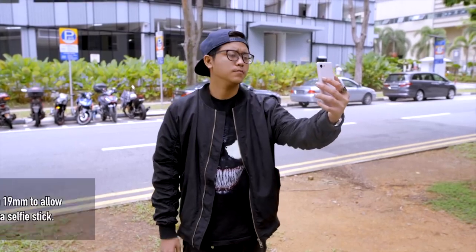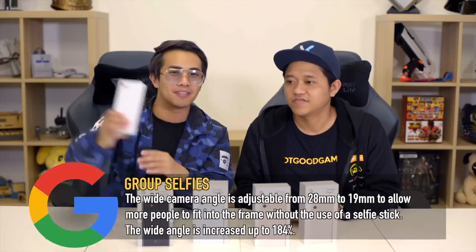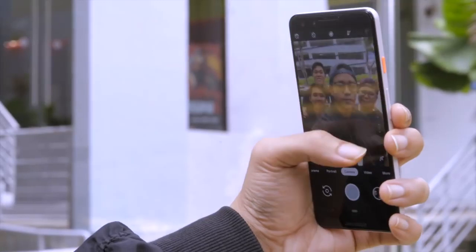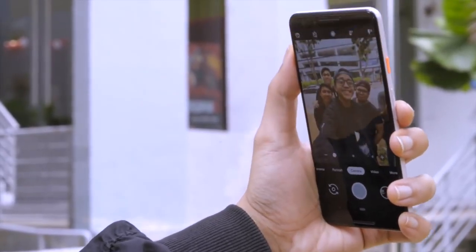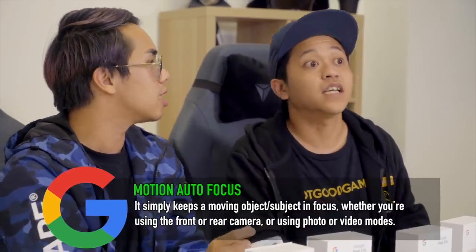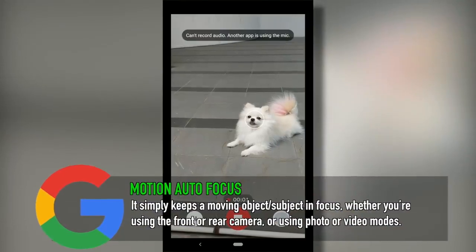Another feature is Group Selfies. You no longer need a tall guy with a long arm to hold the camera so everyone can fit, because now you can see 184% wider than normal — so you don't need a selfie stick. For me this is not my favorite feature because I find it really weird, even when I vlog. I try to avoid wide lenses because I don't like how it distorts the photo on the sides.